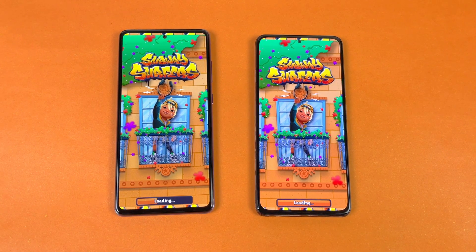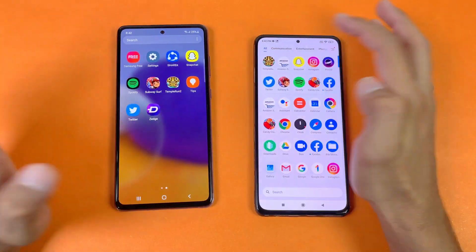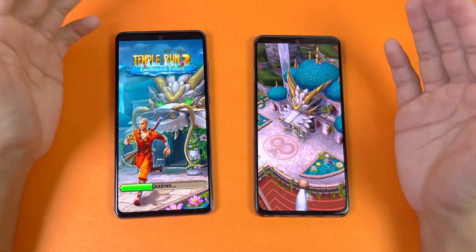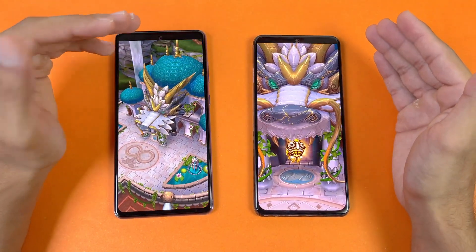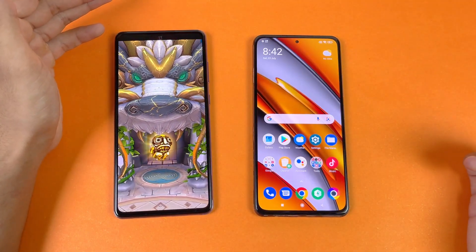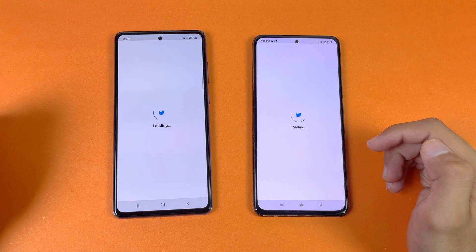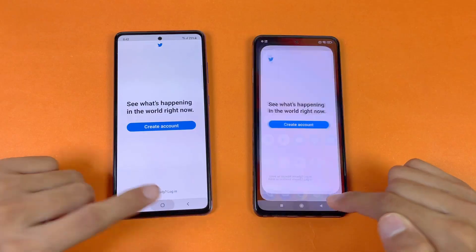That app is again much faster on the Poco F3, and the A72 finishes shortly after. The last game application in the speed test is again faster on the Poco F3 — which is obvious because we have a Snapdragon 870 processor versus a Snapdragon 720G. The Poco F3 is faster and the A72 is done now. Opening up TikTok, the A72 is a little bit faster there.